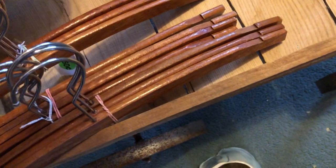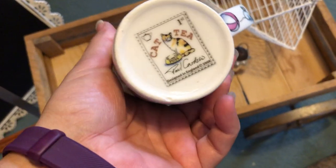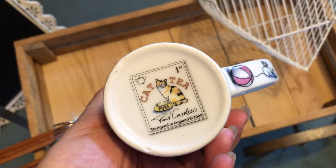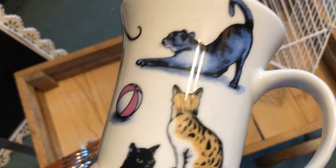And last but not least is this cute little mug. It has cats on it. It is Paul Cardew from England, and that is going to go in my eBay store.